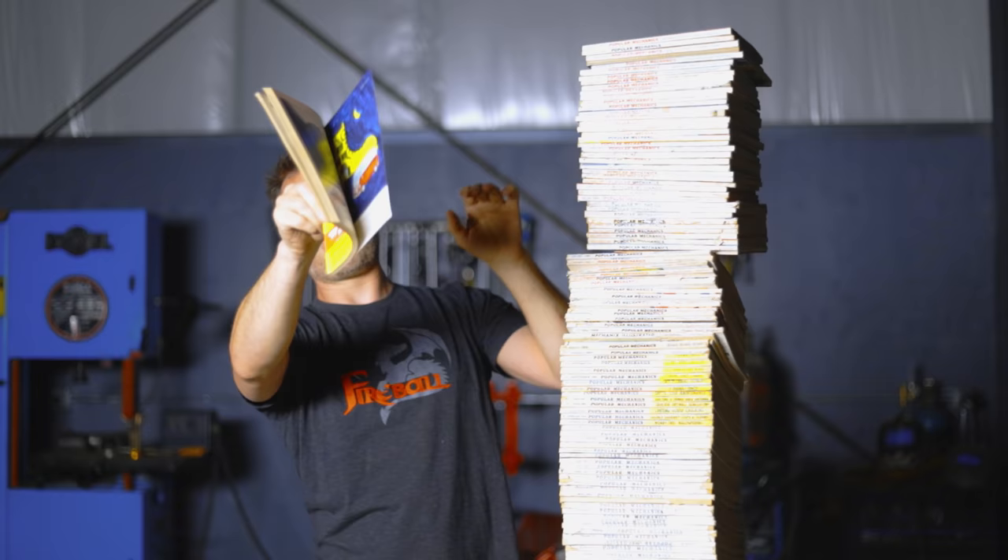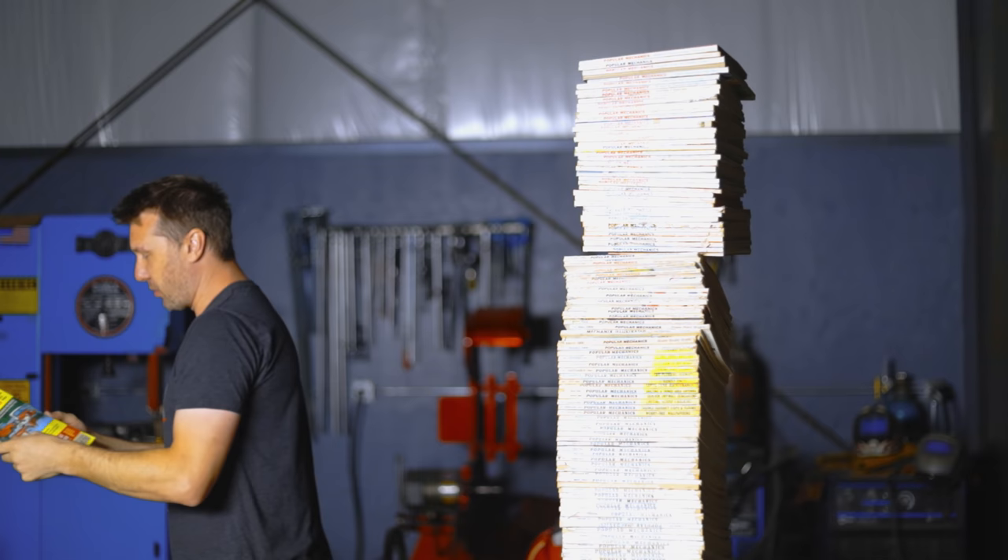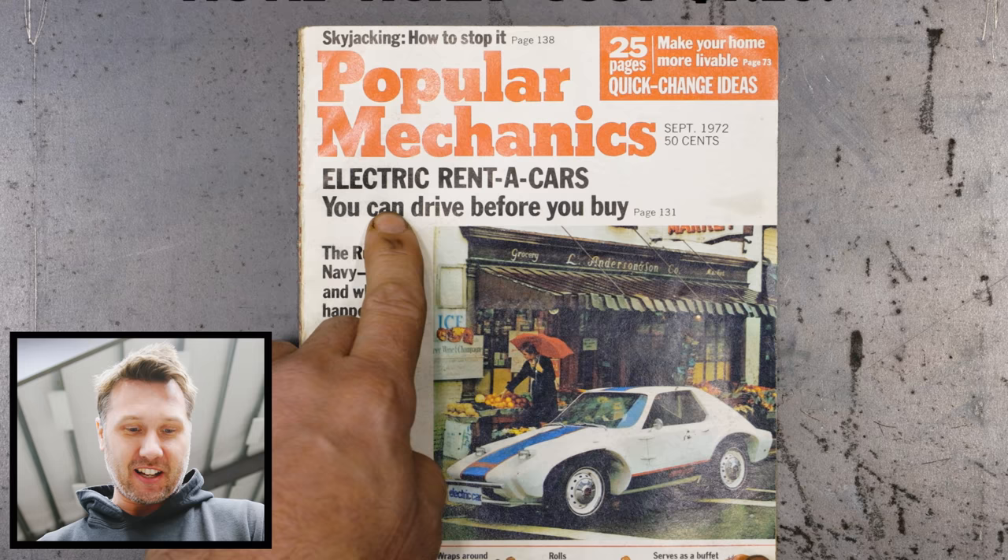I have stacks and stacks of all this history, so let's open one up and uncover the mystery. Let's take a look at Popular Mechanics, September 1972.